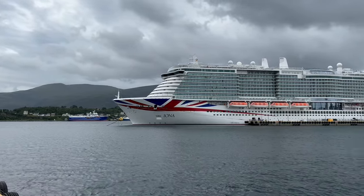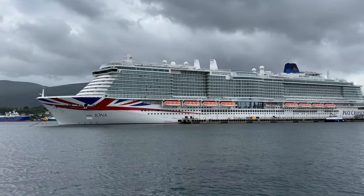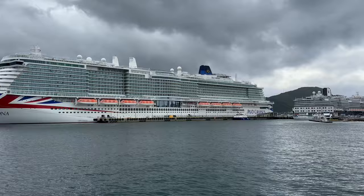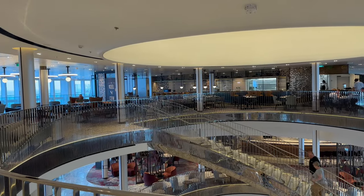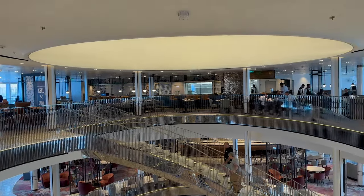In this video I'm going to explore the dining options aboard P&O Iona and let you know which I feel are the best and worst places to eat. I'm going to start with the speciality restaurants followed by the complimentary dining options.